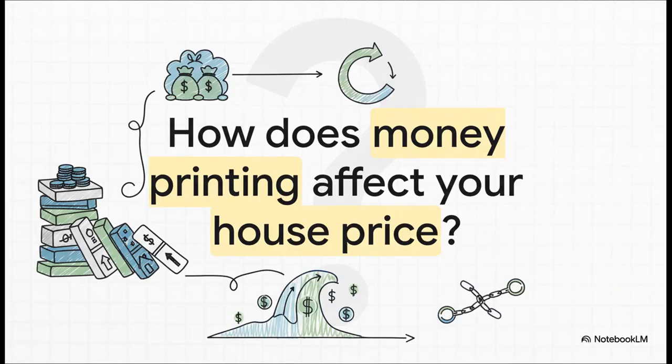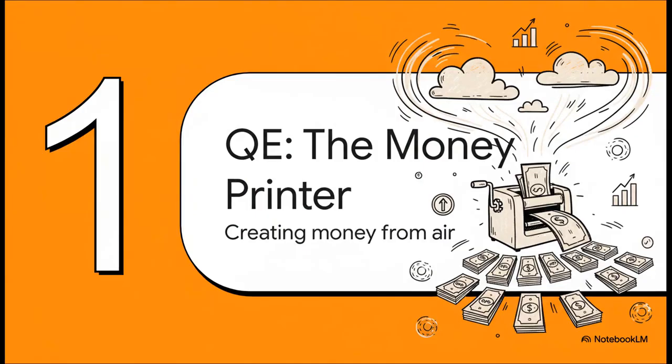This is really the core question. Money printing and house prices seem like they're in completely different universes, but trust me, they are directly linked. To get it, we first have to understand where all this new money actually comes from. The whole story starts with this really complicated sounding term: quantitative easing, or just QE for short.